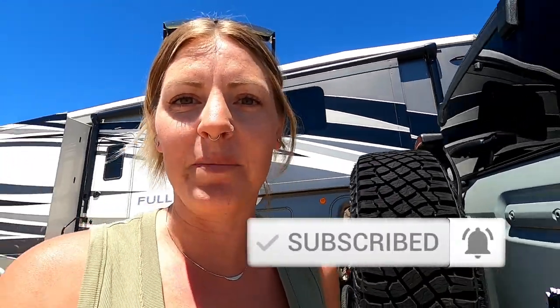Hey guys, welcome back to our channel Four Seasons Travelers. I have some exciting news today, but before I get started on the really exciting news, make sure you hit that like button and don't forget to subscribe.